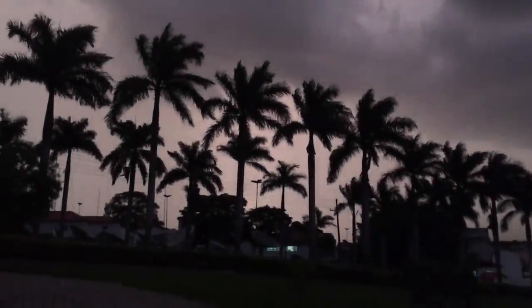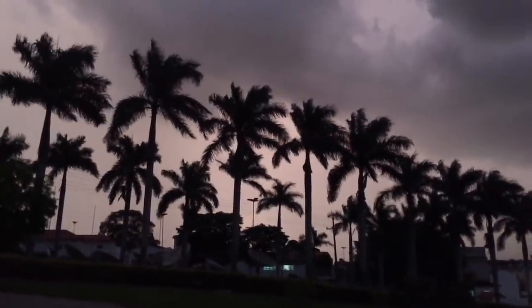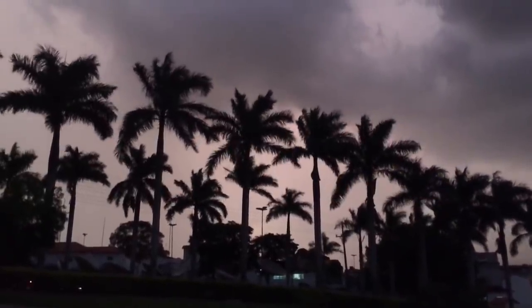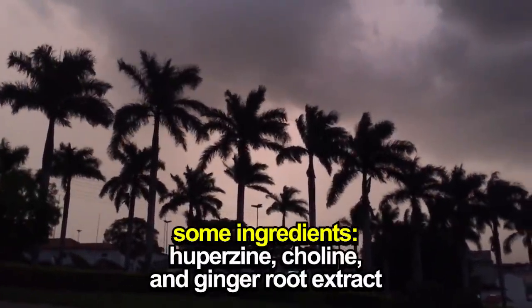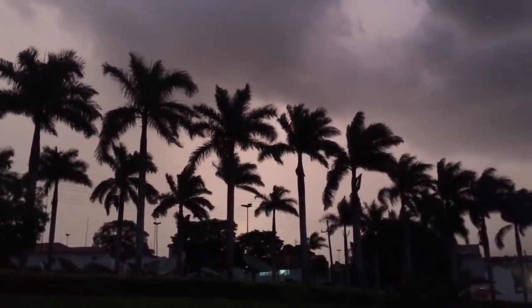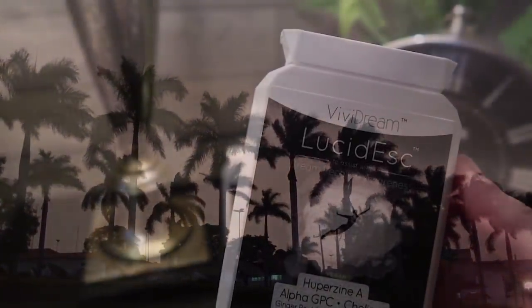Lucid dreaming pills contain several ingredients that are scientifically proven to boost the vividness of your dreams and make it easier to remember them in the morning. Some of these ingredients include Huperzine, Choline, and Ginger Root Extract, all of which are included in a bottle of Lucidesk.